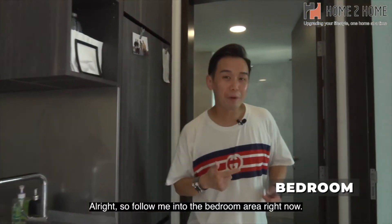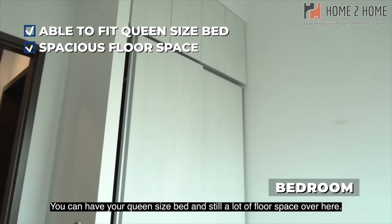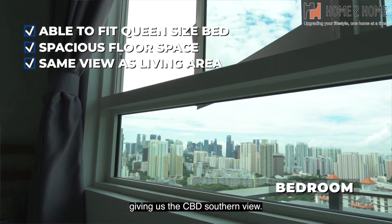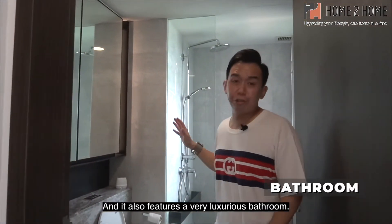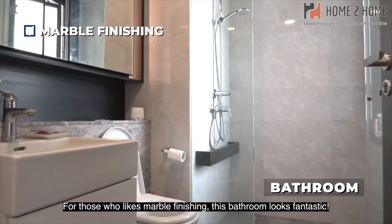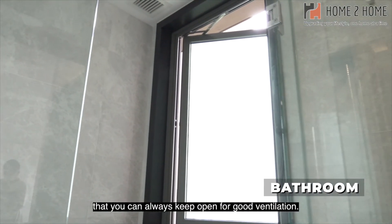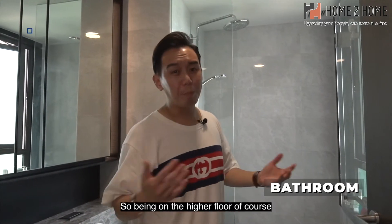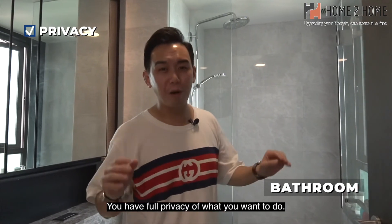Follow me into the bedroom. For a one-bedroom, it is huge — you can have a queen-size bed and still have a lot of floor space. It shares the same CBD southern view as the living area and features a very luxurious bathroom. For those who like marble finishings, this bathroom looks fantastic. Importantly, it has a large window you can always keep open for ventilation, since you are not facing any neighbors at all. Being on the highest floor, even the opposite buildings are not as tall, giving you full privacy.